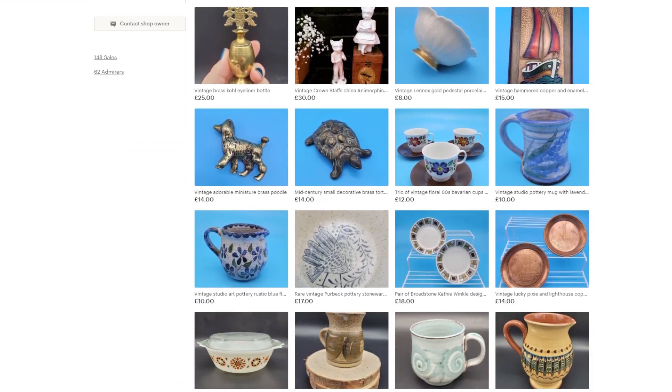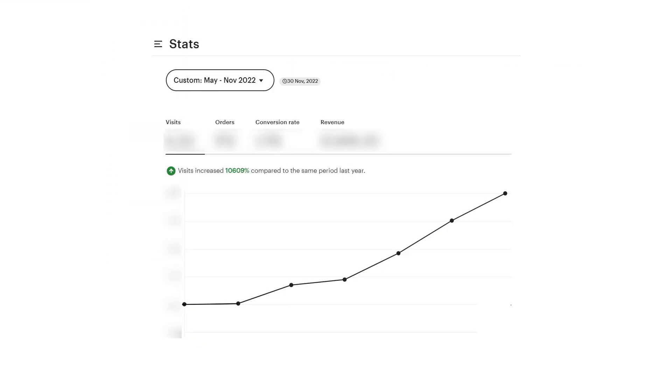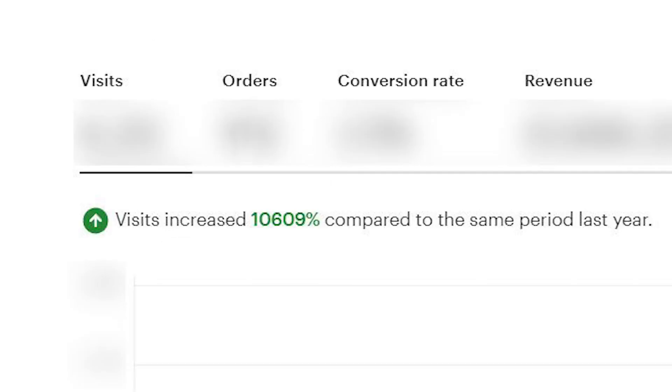No, this title isn't clickbait. In this video I'm going to show you how something I did to help my girlfriend with her Etsy shop helped increase visits by over 10,000% — and you can do it too.